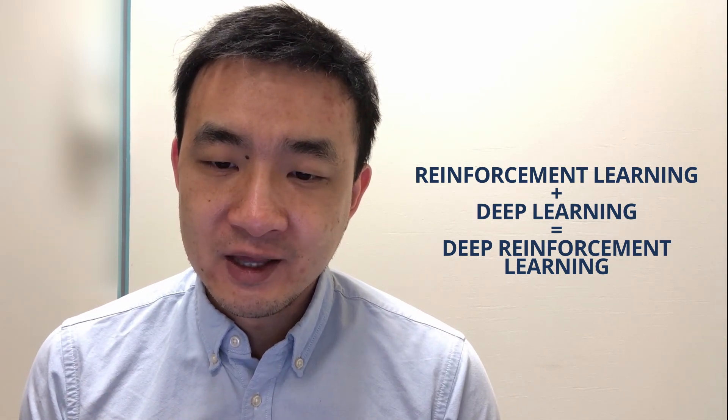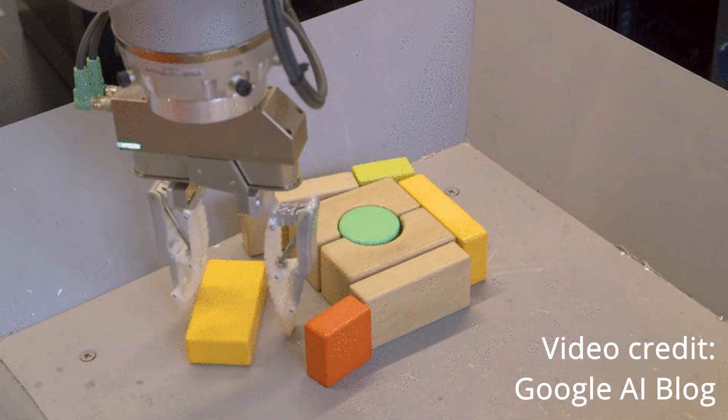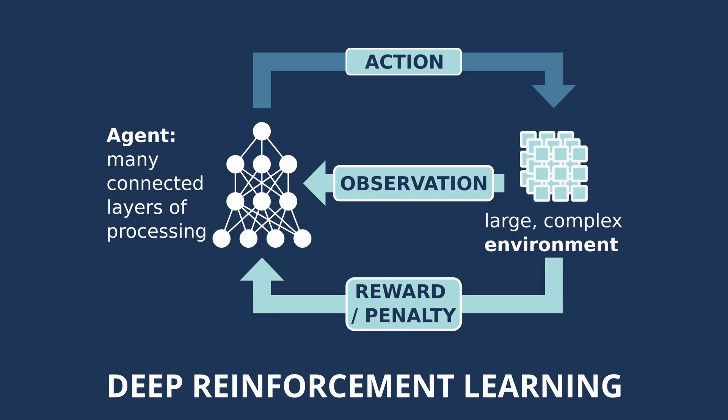Deep reinforcement learning can already do some incredible things — you may have heard of systems that can control robot arms, or Google DeepMind's AlphaGo that has beaten professional Go players. The field of deep reinforcement learning has really exploded in recent years. To explain how it works, I'll use our research as an example. In deep reinforcement learning, we have four essential elements: the agent, environment, action, and the reward.